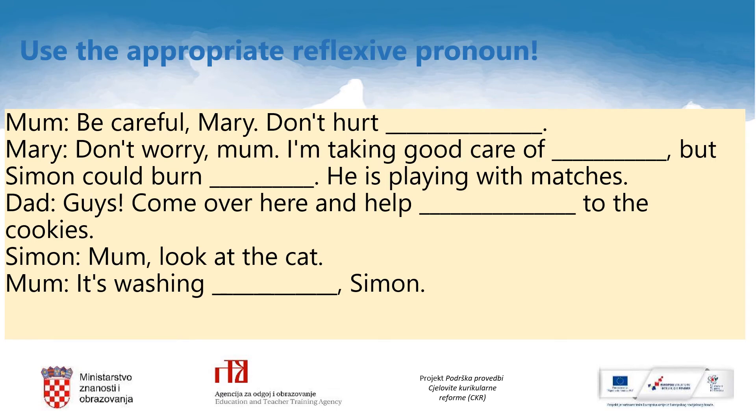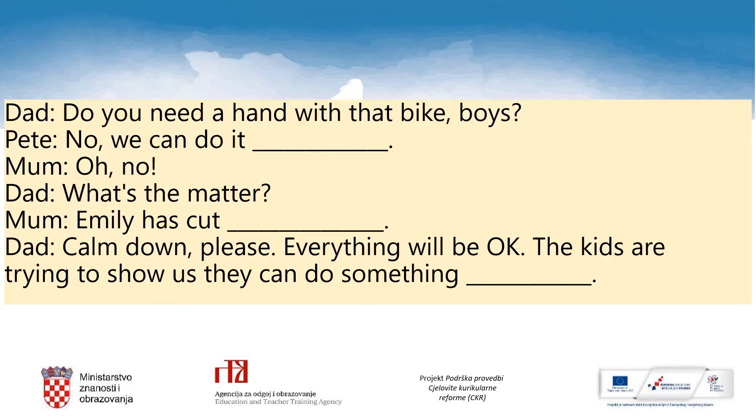And now let's practice. One family is having a picnic. You can see their dialogue here, but reflexive pronouns are missing. So please open your notebooks, copy this dialogue, and fill it in with the appropriate reflexive pronoun. Pause the video now. And here is the second part of the dialogue — copy it and fill in the blanks.